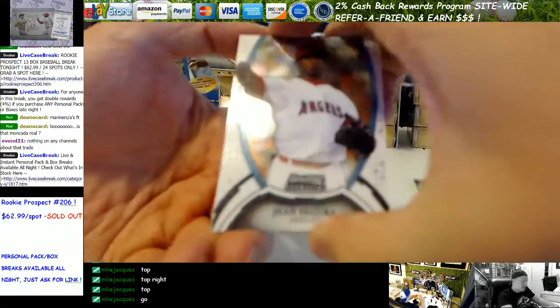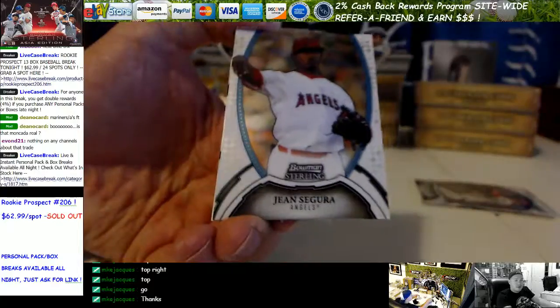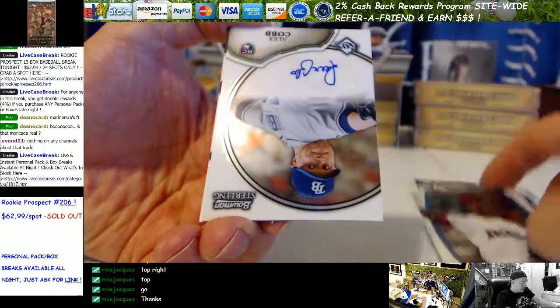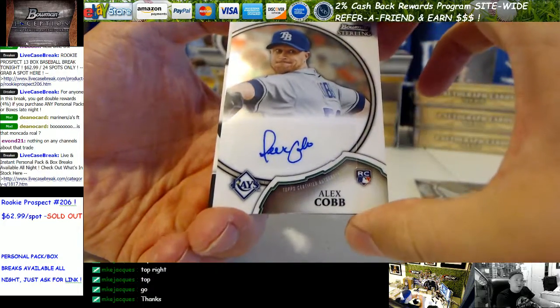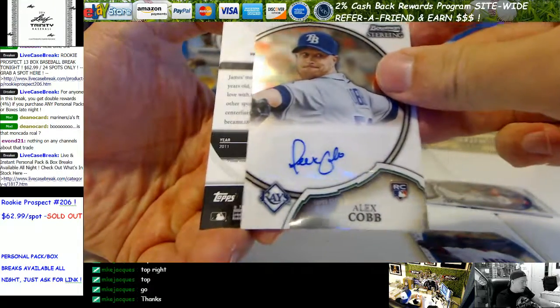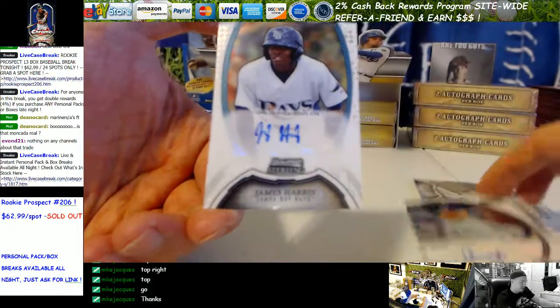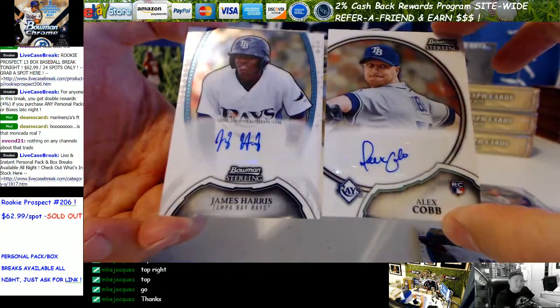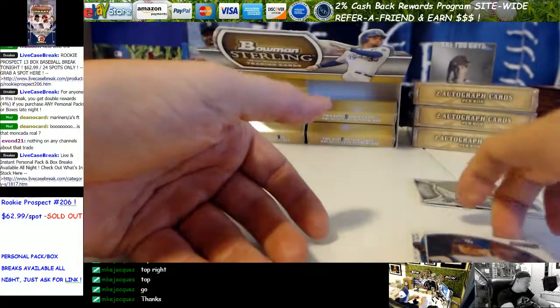Okay, there's a Segura, and an Alex Cobb Auto, and the other auto is James Harris — Tampa Bay Rays pack right there. Harrison, Cobb. So the Trout stole the show there.